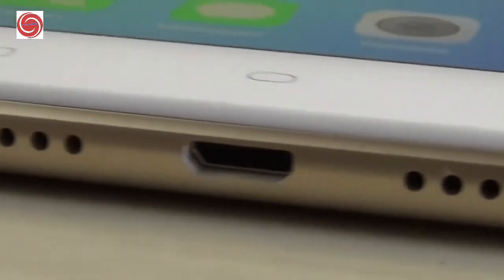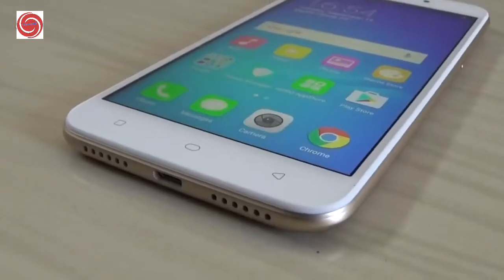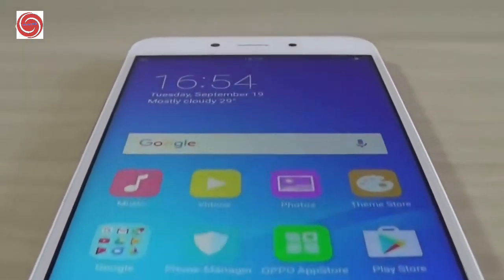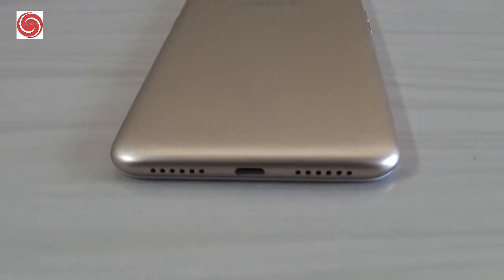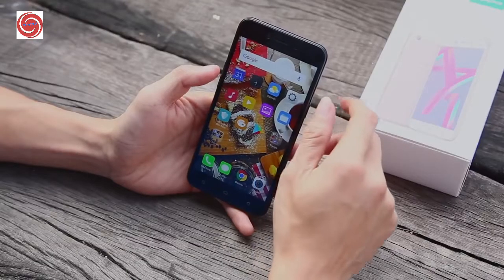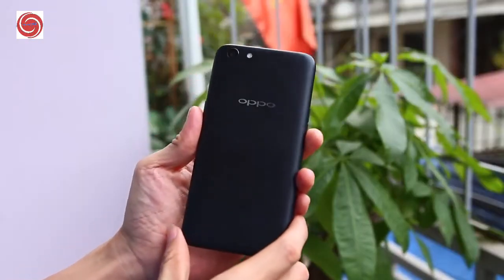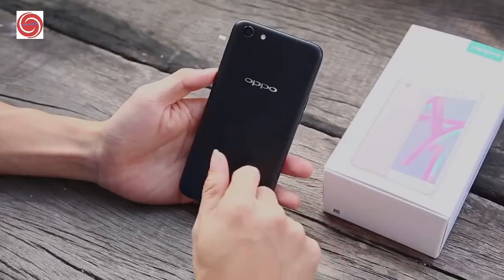The Oppo A71 is another affordable smartphone from Oppo with amazing specs and a breathtaking body. Just like other Oppo devices, the A71 is beautiful with a sleek aluminum unibody. Designed for slimness, the device measures 7.6 millimeters slim and weighs just 137 grams.